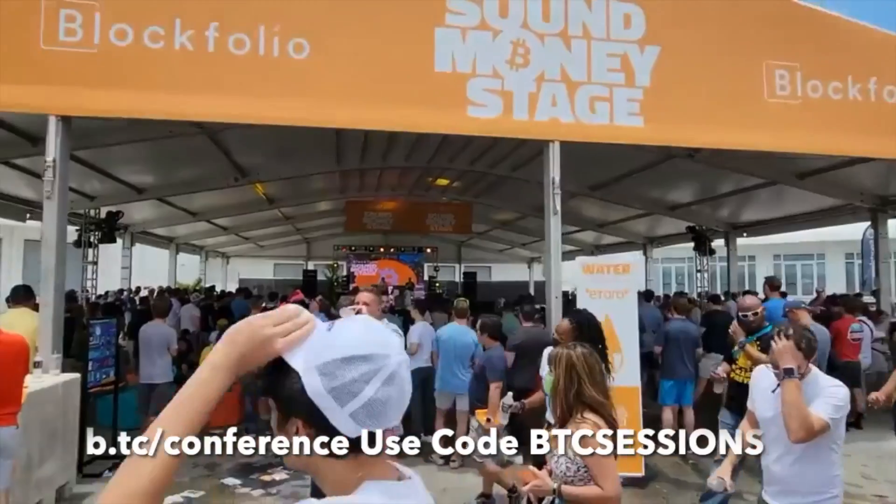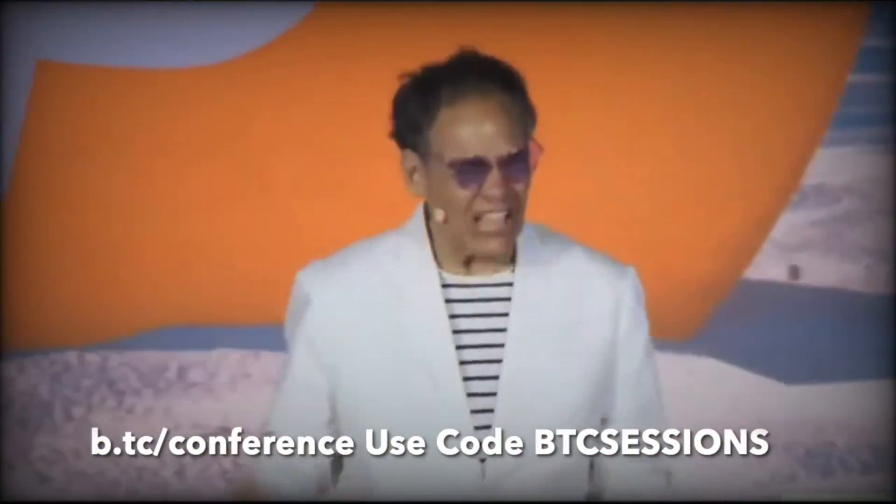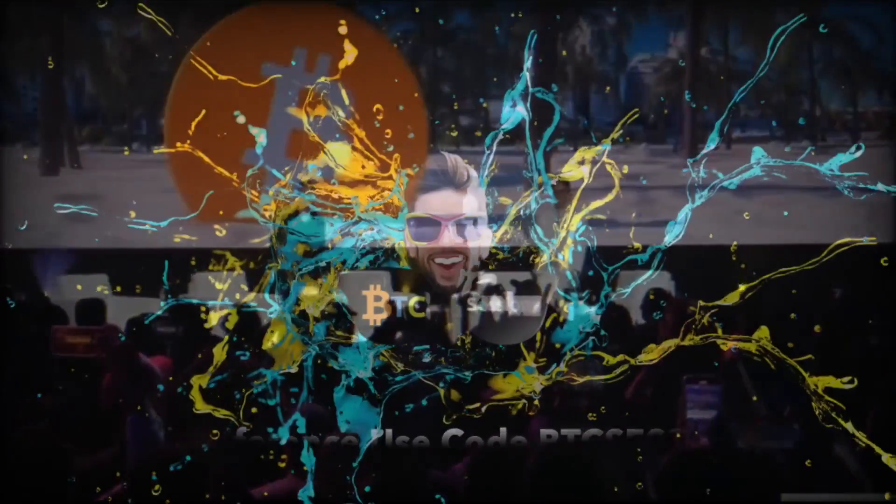I'm Ben with BTC Sessions and this is your lightning session brought to you by the Bitcoin 2022 conference in Miami Beach, Florida, April 6th through 9th. You can grab your tickets now at b.tc/conference and use code BTC Sessions for 10% off.